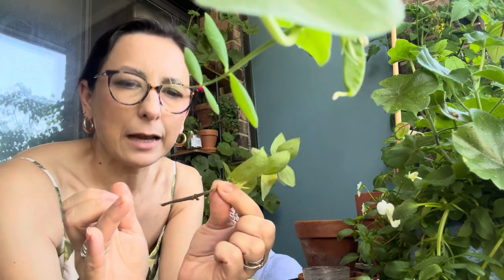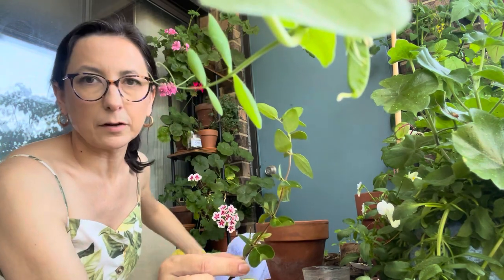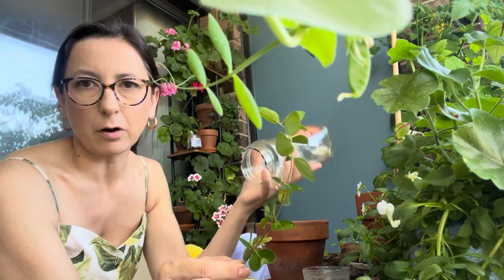Just one leaf has something going on. There's something that kind of looks like it might be the first roots, but I'm not sure. I want to help it develop a root system, so what we will do is create a little greenhouse situation — plant this branch into a little pot and then cover it with a former coffee jar.